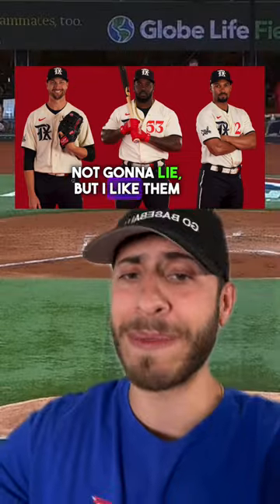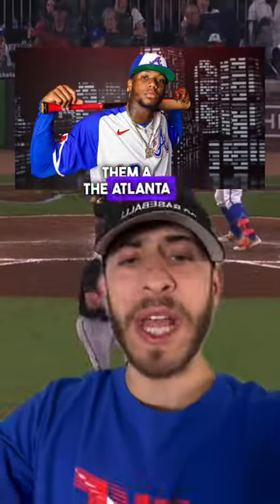The Texas Rangers uniforms kind of look like minor league uniforms, not gonna lie. But I like them a lot. I will give them a B+. The Atlanta Braves is another retro look that looks fantastic. I'll give this an A-.